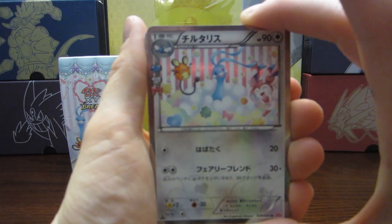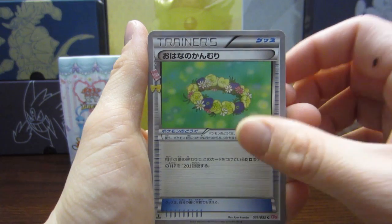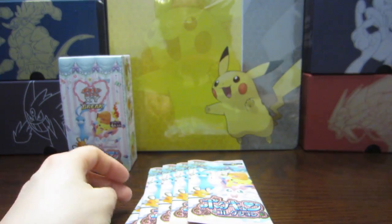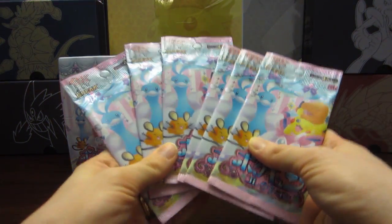We have a Swablu, a Chikorita, and a trainer card. Oh, another trainer card — Wally. Womp womp. So these last six packs have to give us something. They've gotta.